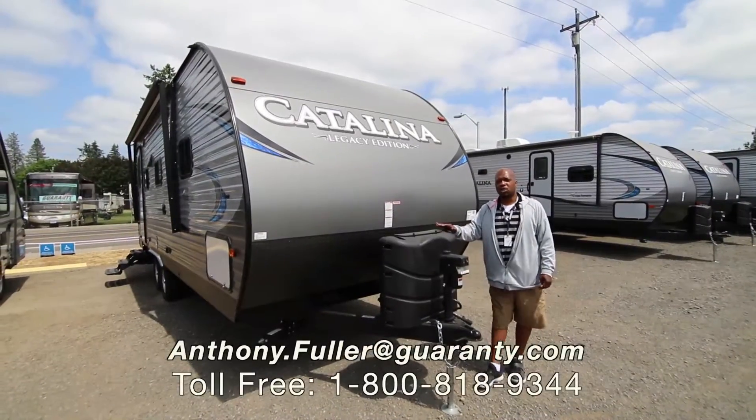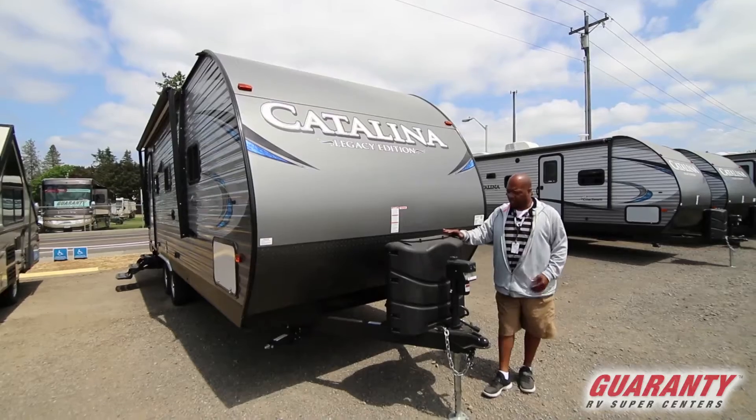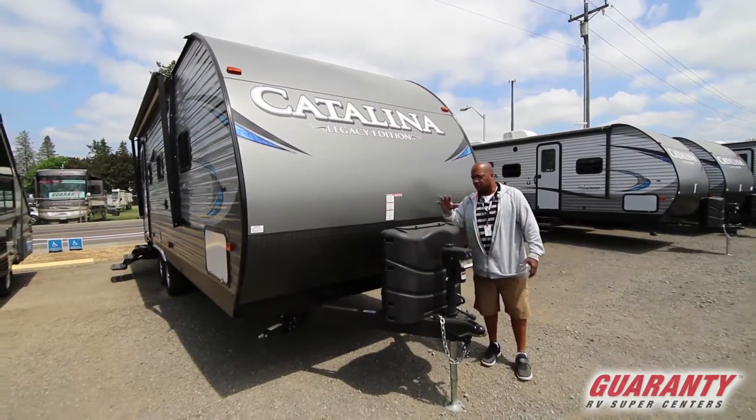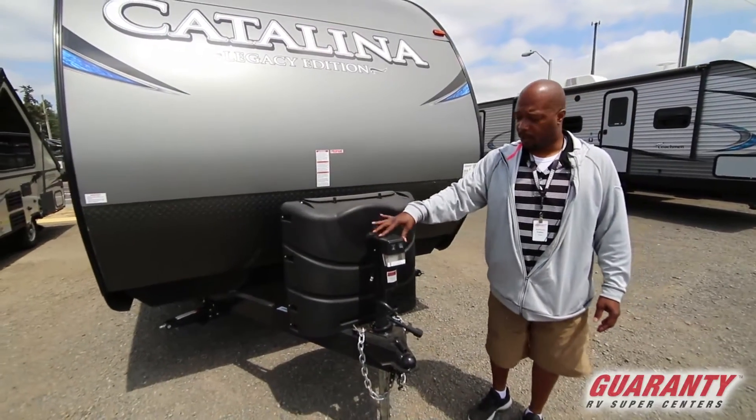Hey folks, this is Anthony Fuller. We're talking about today the 223 RBS by Catalina. First things first, this has the bigger propane tanks and you do get a power tongue jack on this one.